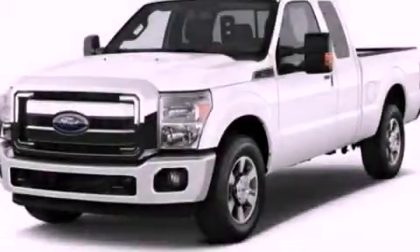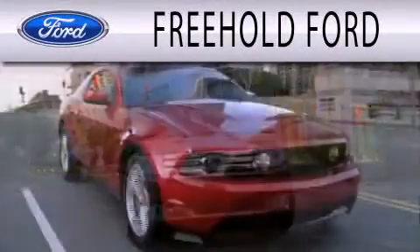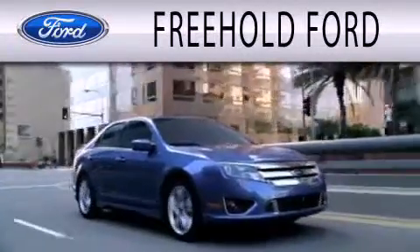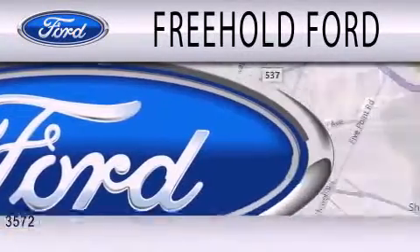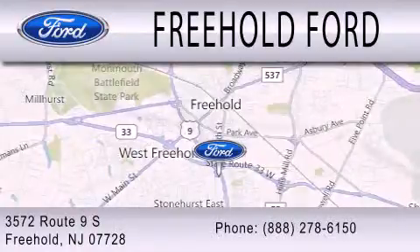Call or visit us right now and arrange your test drive today. Freehold Ford is dedicated to doing everything possible to ensure that the experience you have selecting your next vehicle is as pleasant as possible. We are located at 3572 Route 9 South in Freehold.